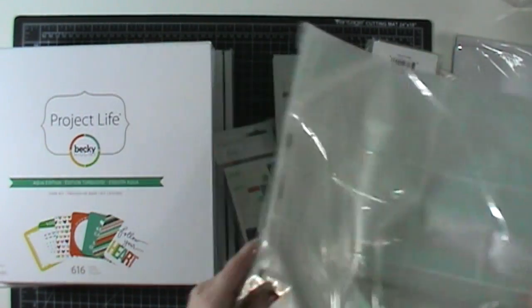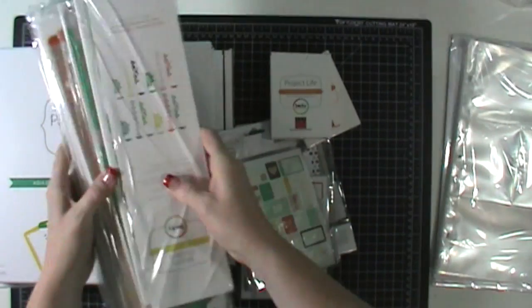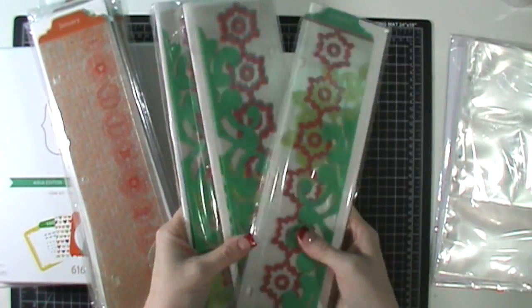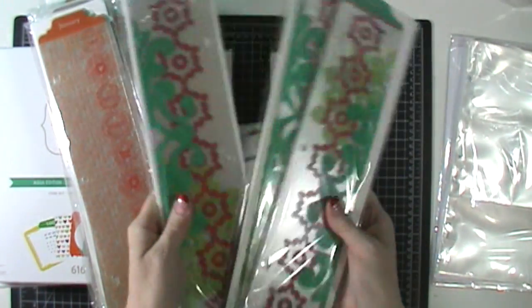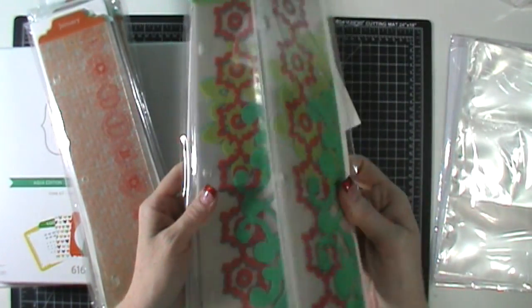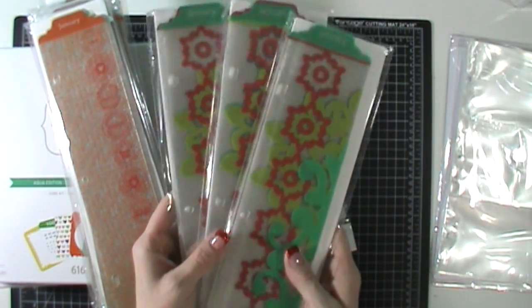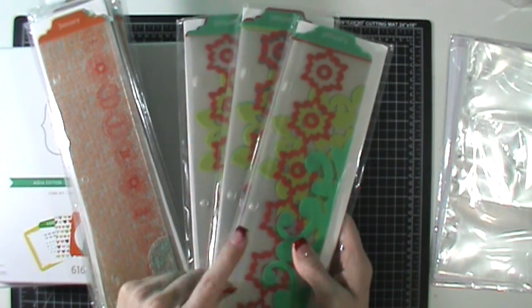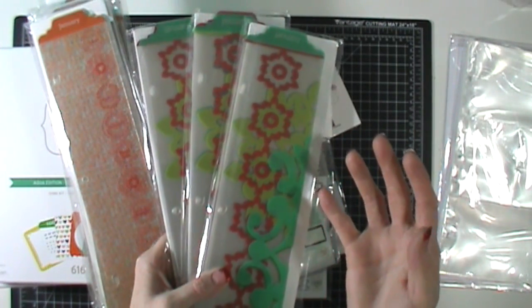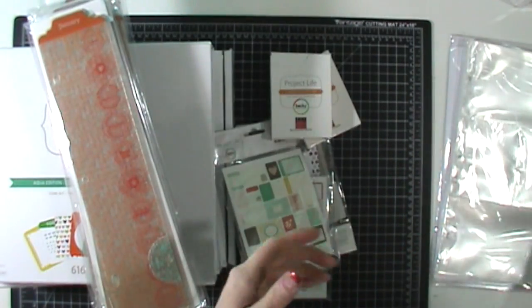I got some page protectors, and actually I had returned some through American Crafts and they sent me new ones because mine didn't have holes punched in them. I contacted American Crafts and they just sent me new ones, which was amazing. Becky Higgins was having a promotion where anytime you ordered from her site you got a free set of designer dividers. I ordered three times from her website and all three times I got the amber dividers — I really think they were just trying to get rid of those. So I got three of those for free.